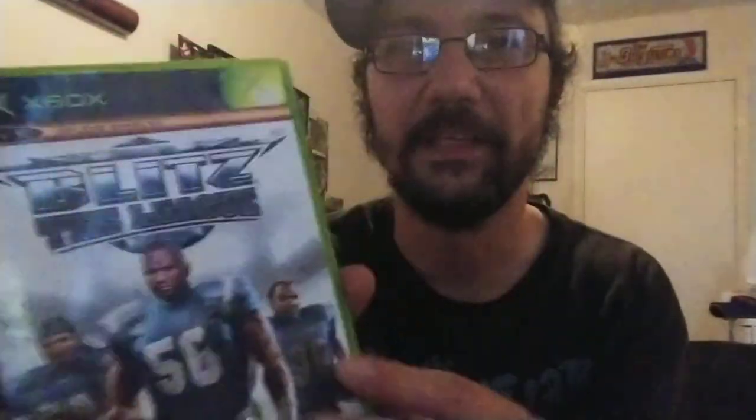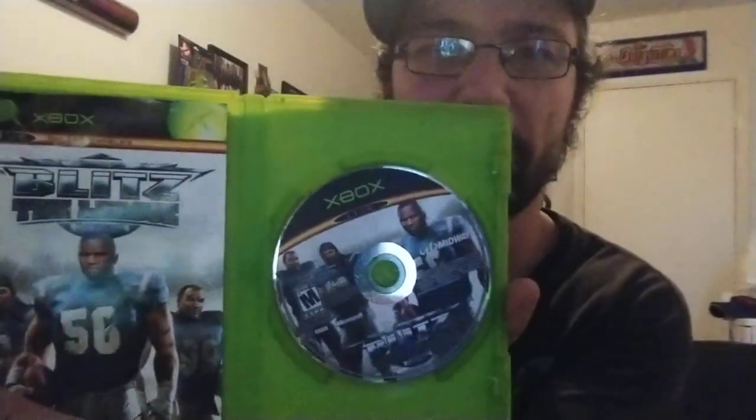The other game that we got at a thrift store — I don't even have an Xbox, I just saw it, it was the only video game they had — but Blitz the League for original Xbox. Paid two bucks for that.